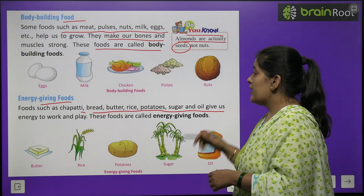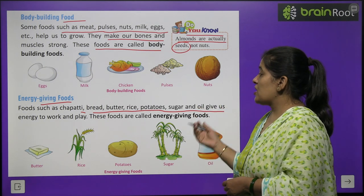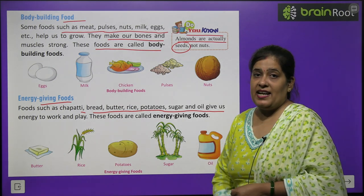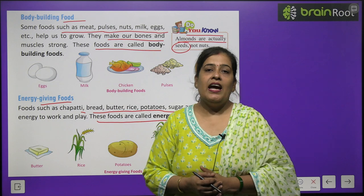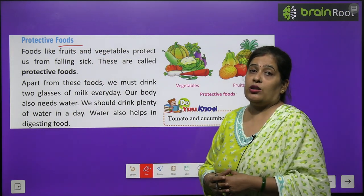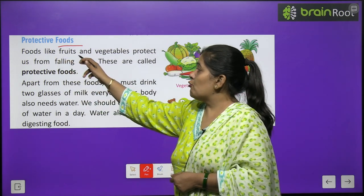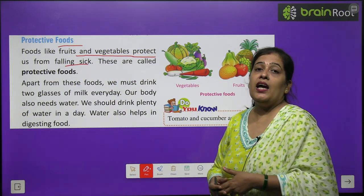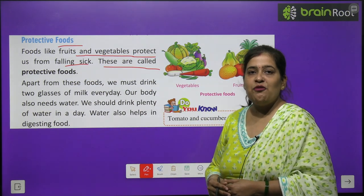Almonds, sugar, and oil give us energy to work and play. Protective foods are those that help us fight diseases. Food like fruits and vegetables protect us from falling sick. These are called protective foods.